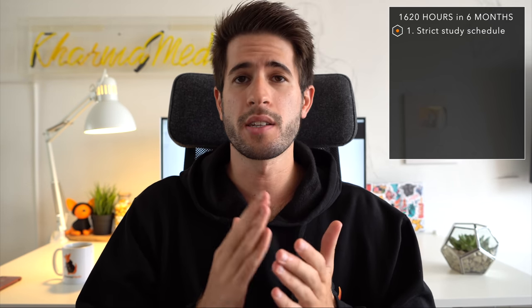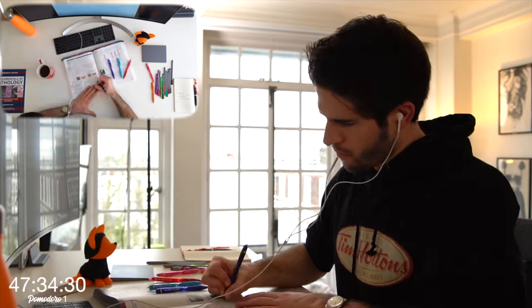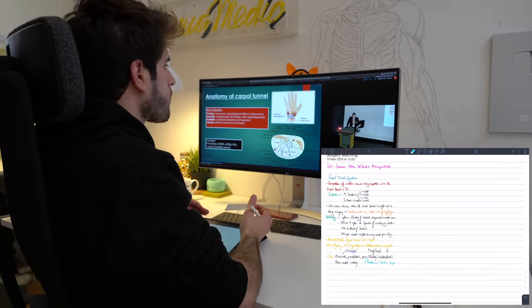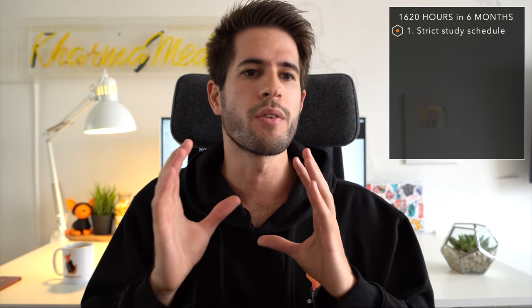So how did I study for 8 to 10 hours a day for 180 days in a row? The first thing you need — and honestly there's no way around this — is a very strict studying schedule. I'm talking about a rigid schedule, like it has to be made out of stainless steel. If you've got thousands of pages of reading to do, a couple thousand questions, and hundreds of hours of videos to watch, you have to be very efficient with your time.